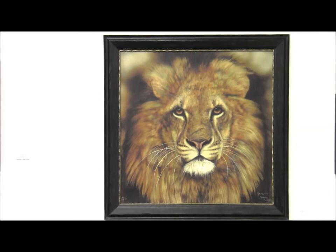I painted this black mane lion a few years ago and I really liked the image so much that I decided to do a limited edition print from it. And I think it turned out really well. I hope that you like it.